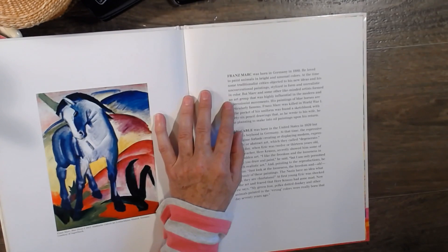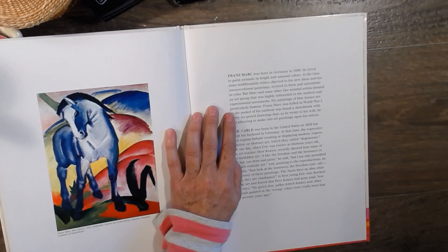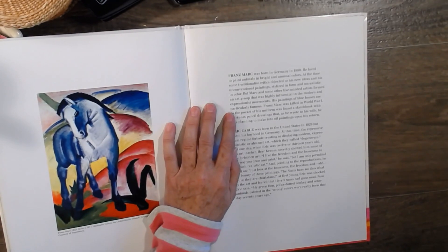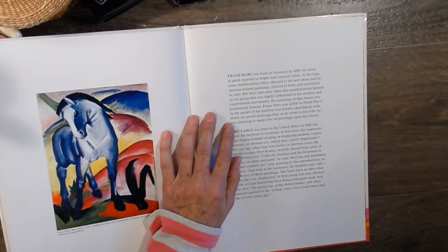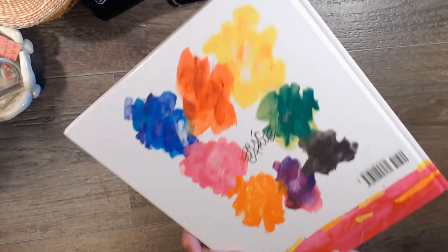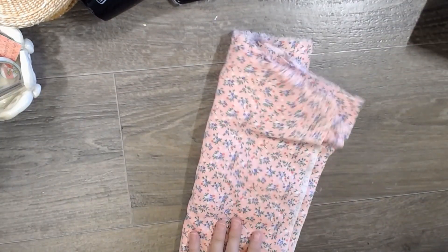Franz Marc was born in Germany in 1880. He loved to paint animals in bright and unusual colors. At the time some traditionalist critics objected to his unconventional paintings — stylized in form and unrealistic in color. But Marc and other like-minded artists formed an art group that was highly influential in the modern and expressionist movements. His paintings of blue horses are particularly famous. Franz Marc was killed in World War One; in the pocket of his uniform was found a sketchbook with 36 pencil drawings he was planning to make into oil paintings upon his return.